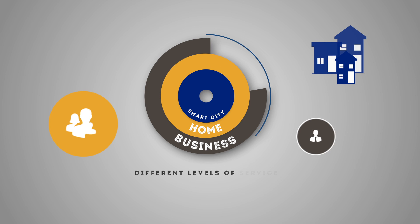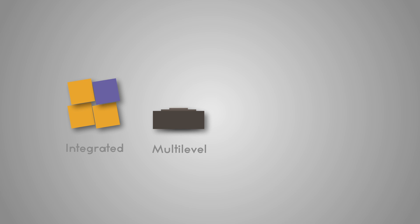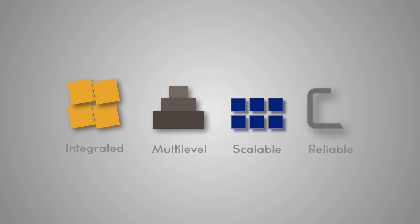N-Control offers several different levels of service customisable to users' needs. More value. Integrated, multi-level, scalable, reliable.